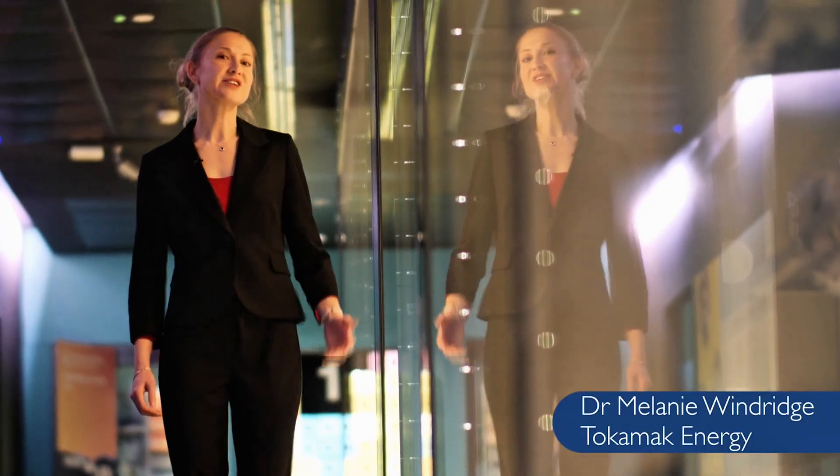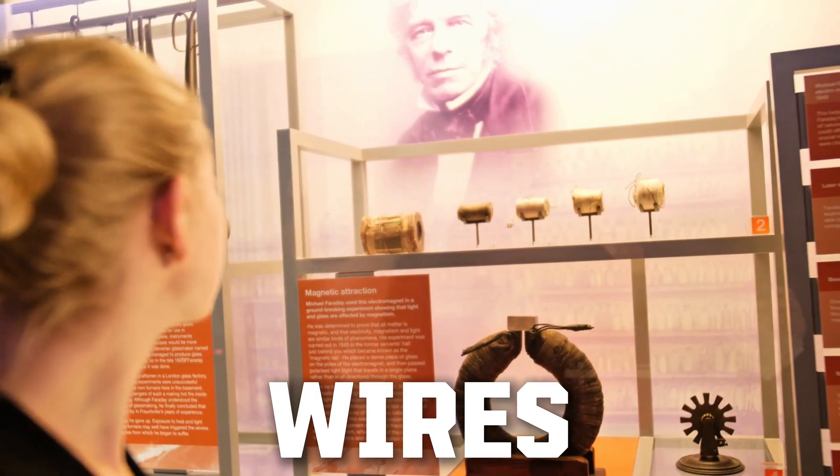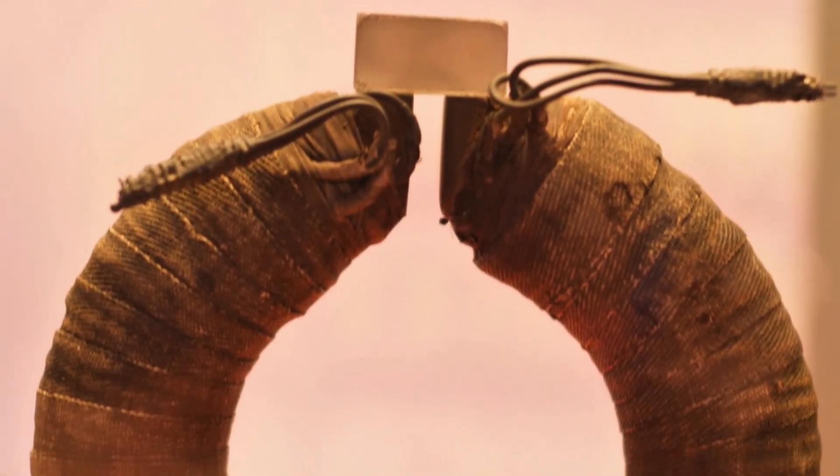We're at the Royal Institution, where British scientist Michael Faraday developed his theory of electromagnetism by experimenting with wires and magnets, as you can see in some of these objects here.